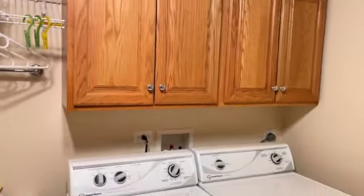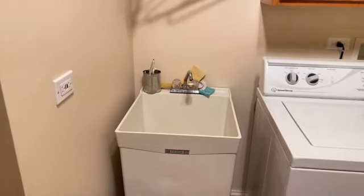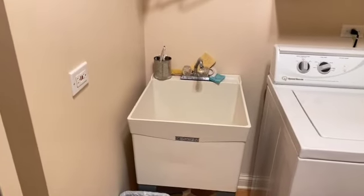Off to the left here you've got the laundry. There's a door into the garage there. Cabinets, washer dryer, and something a lot of clients that I work with want in their laundry — a sink.